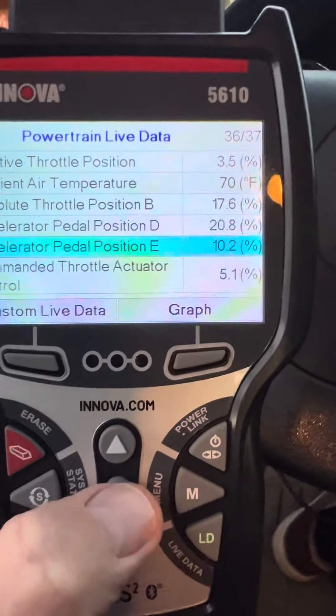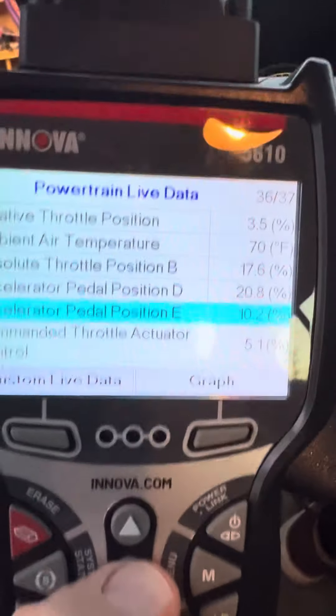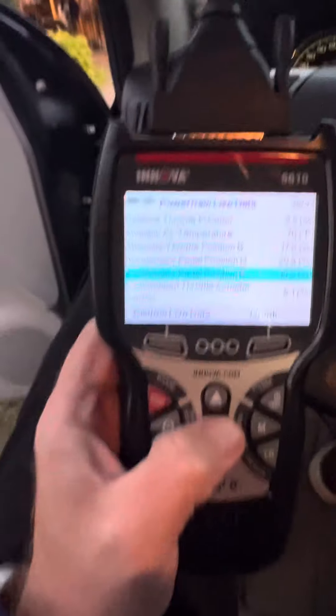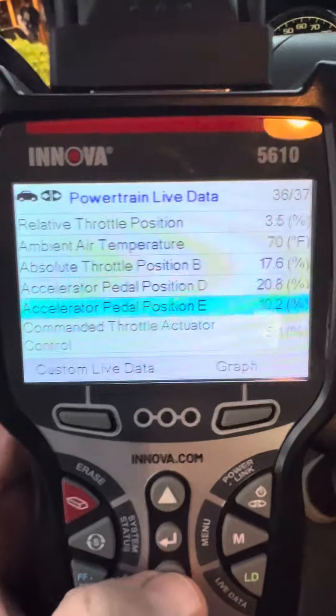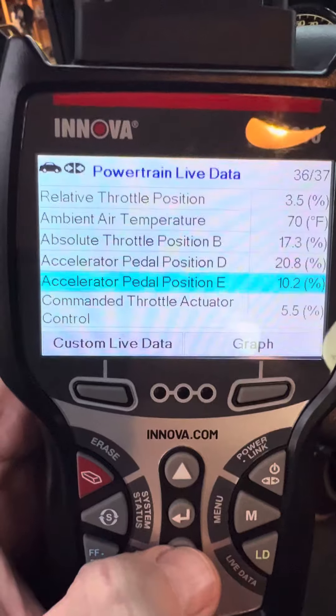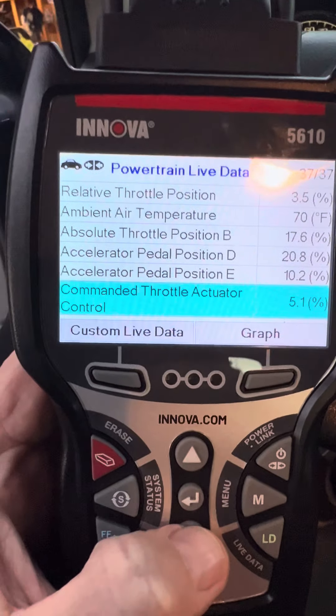I'll try and go through these pretty quickly. I got the dreaded P2770 fault. Here's some real-time live data. This is a 2008 Chevy Cobalt for all you car mechanics out there.